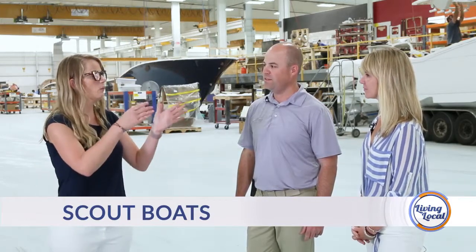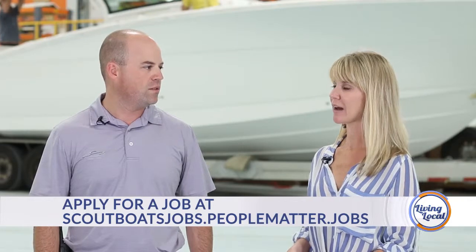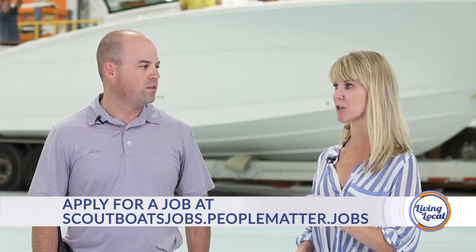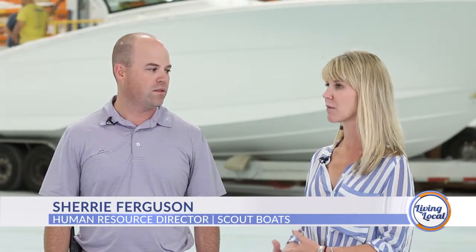So before we go, where do we go for more information on current job openings? You will go to our website, scoutboats.com. We have a careers tab, and all of our current job openings are listed there with job descriptions, so you can read the descriptions and specifically apply for each job. You can also come in — we have a kiosk in our lobby if you don't have computer access at home. You can come into our front lobby and fill out an application there as well.